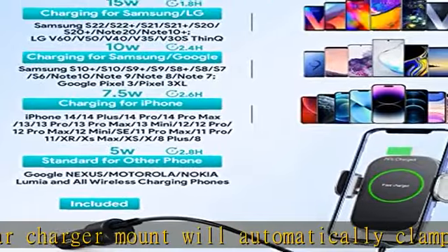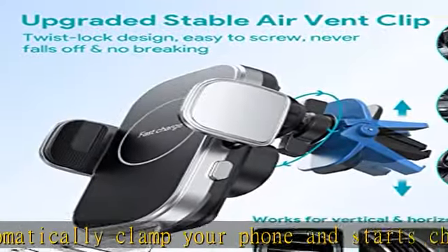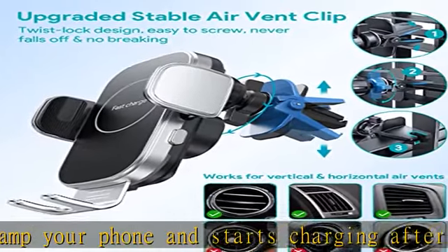Case friendly — no need to remove the phone case. This car charger holder will charge your phone through the phone case, with case thickness less than or equal to 6mm (0.24 in). Please note that cases made of metal, external attachments such as magnets, credit cards, grips, and stands will interfere with charging.